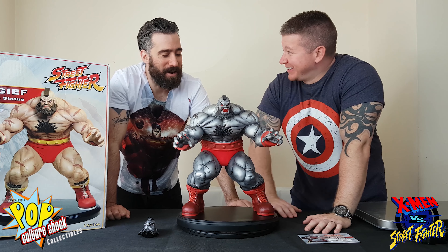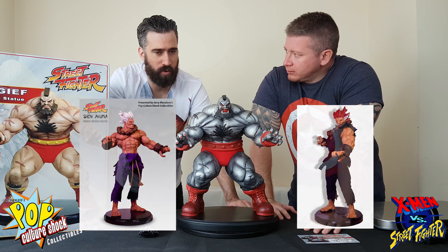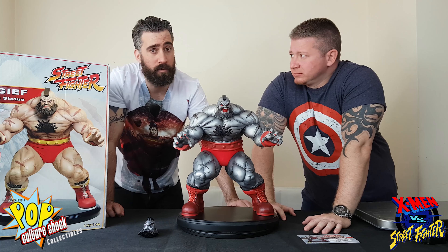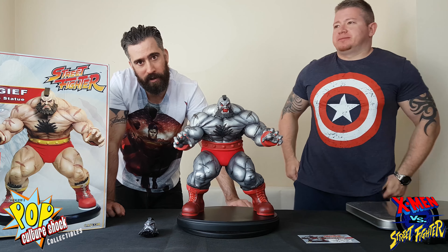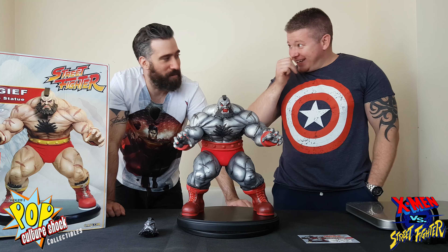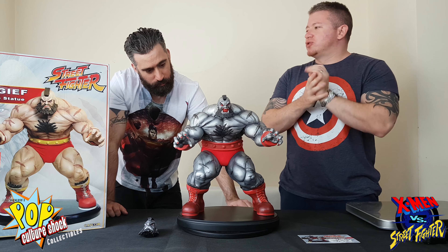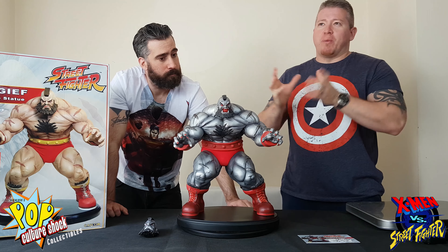Seeing this actually made me think about how everyone raves about the Akuma, saying it's one of the best pieces ever. I'd always been skeptical looking at pictures, but this piece gives me new hope — if this is impressive in hand, maybe Akuma really is that good. I've heard from some Street Fighter collectors that Mech Zangief is a good piece but not amazing, so that's encouraging for the Akuma. It's got a kind of grail element from Pop Culture Shock. Honestly when I walked in today I was disappointed I sold my Guile — I'd love to have both together.